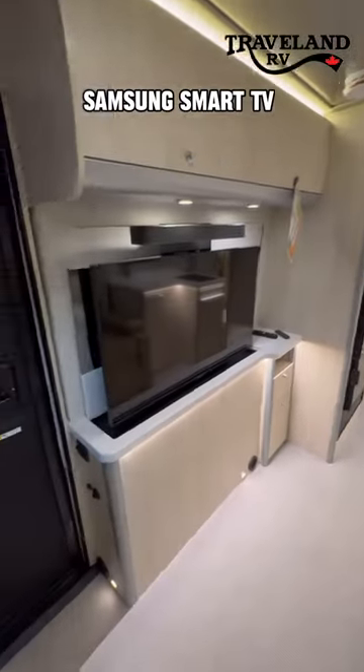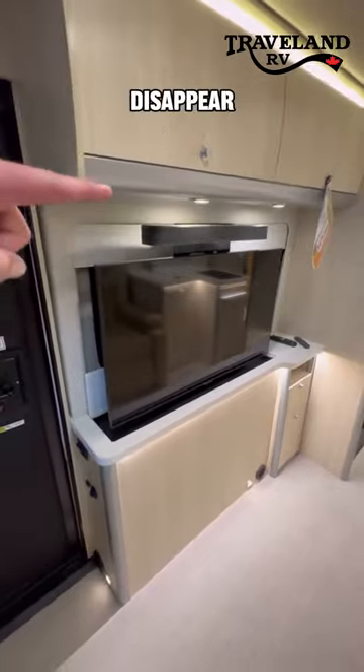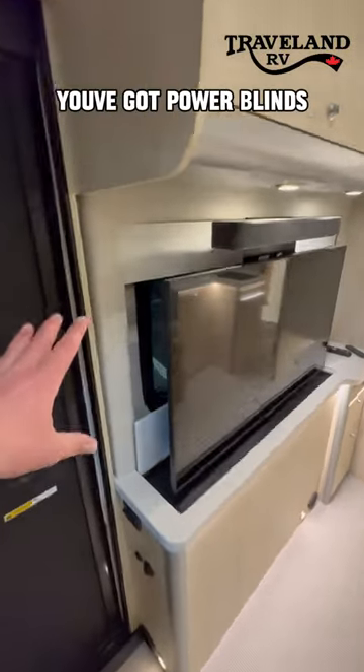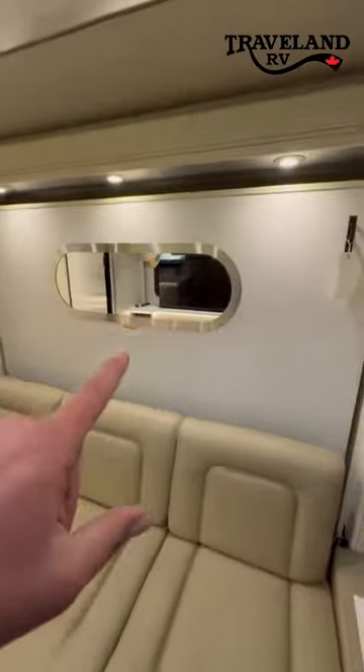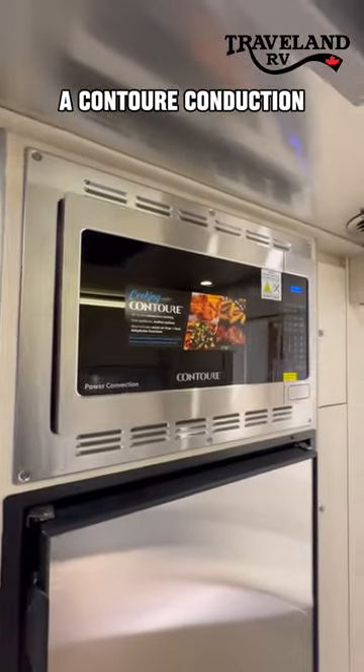Across from the seating you've got a Samsung Smart TV and a Bose soundbar, and this will actually disappear into the counter. Behind there you've got power blinds on both sides of the coach, behind the Murphy bed as well. A nice-sized fridge and freezer, and above there a Contour convection oven.